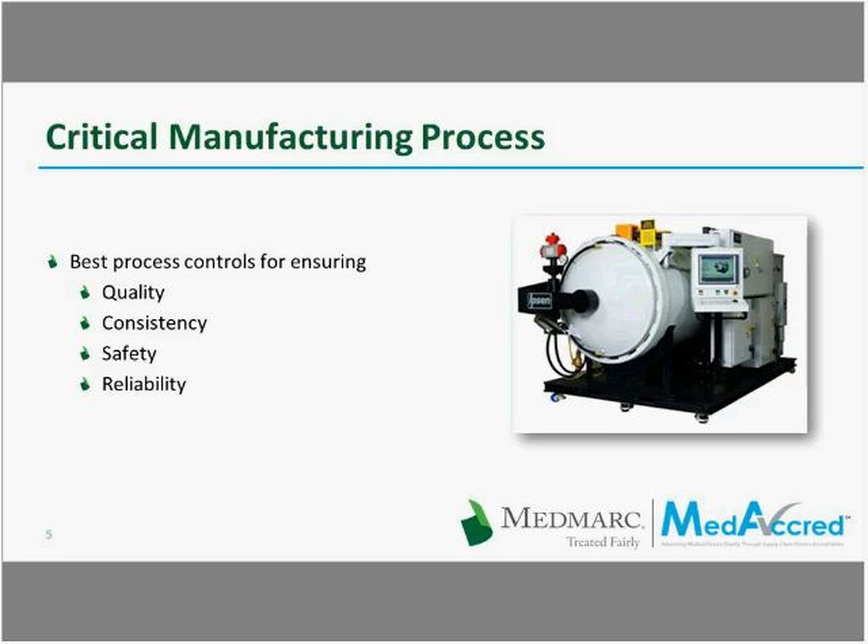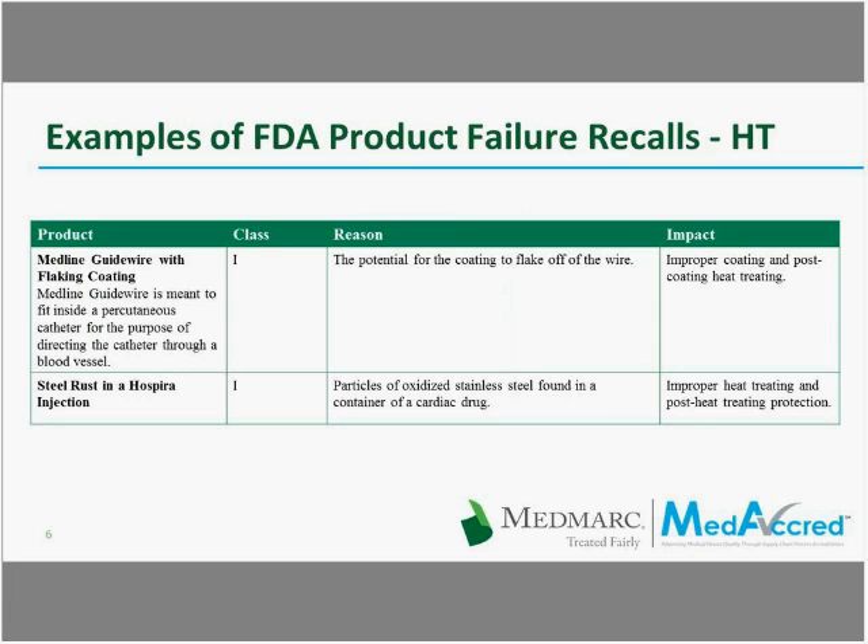You can see some examples of FDA product failure recalls nationwide due to causes including, but not always, heat treating. Medline guide wire with flaking coatings — the coating applied on the guide wire is many times post-coated heat treated, and the heat treating can affect this coating, which was flaking off. Also, steel rust in hot spire injections, and particles of oxide stainless steel found in a container of a cardiac drug — this is improper heat treating and post-heat treating protection. These are just two examples of how heat treating can be a culprit for failures.